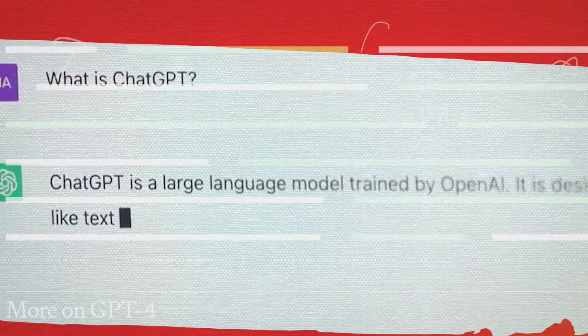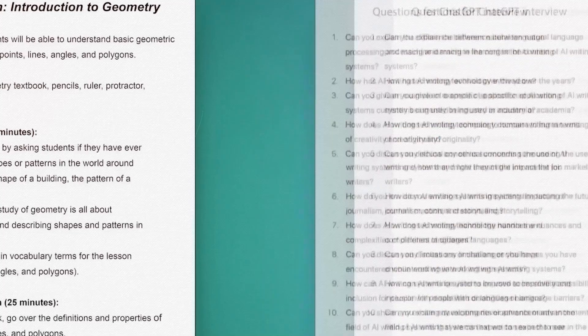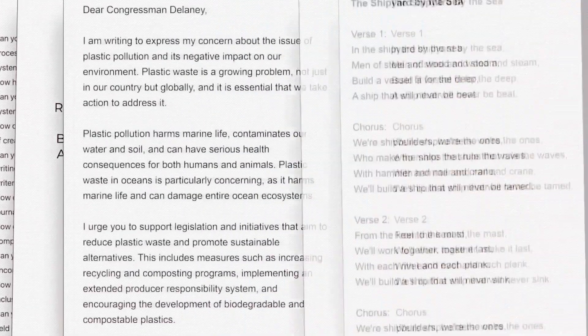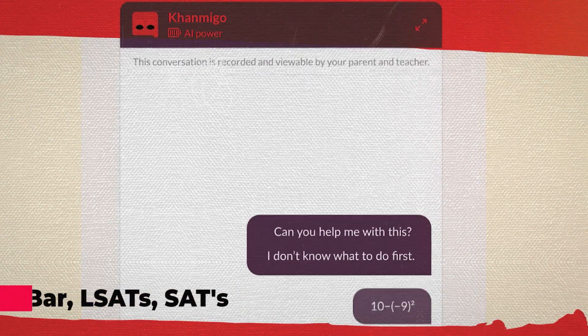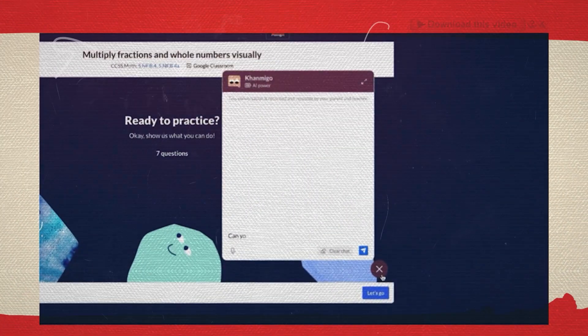GPT-4 is so smart it can even perform at a human level on various professional and academic benchmarks. Apparently, according to a new white paper, GPT-4 is a genius when it comes to acing exams like the BAR, LSATs, SATs reading and math tests, and the GRE.